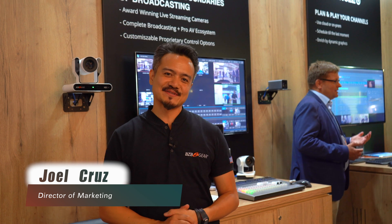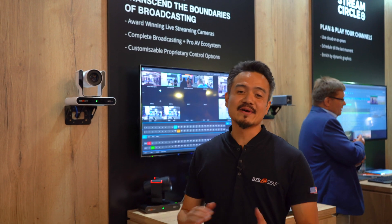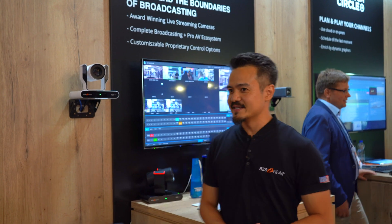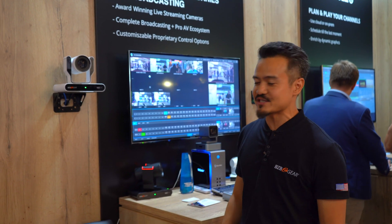Hello, everybody. Joel here with BZB Gear. Thank you for tuning in. We are thrilled to be here in Amsterdam live for IBC 2022. I am hanging out right now at the NDI Pavilion here at our NDI exhibit. I just wanted to touch on some of the products that we got showcasing here at the show.